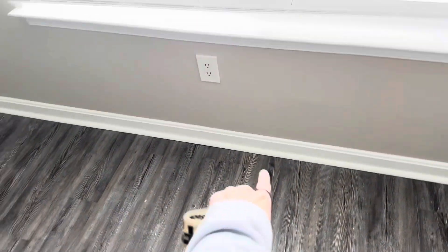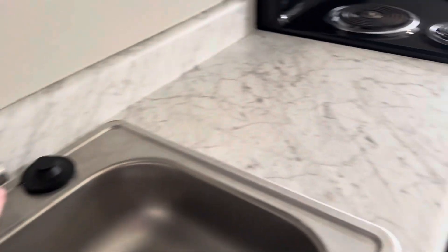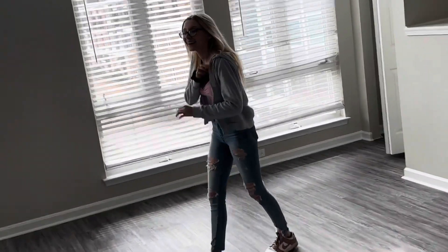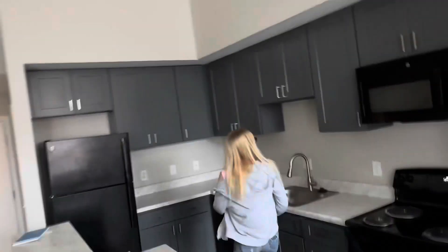I can put my vanity right there. Let's go more into the kitchen — oh my god, we have a microwave! This is the type of marble countertop that I wanted really badly, and these cabinets are so nice. The sink detaches — look at all of this. Look at this kitchen!